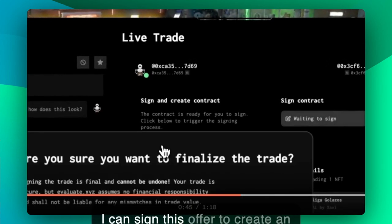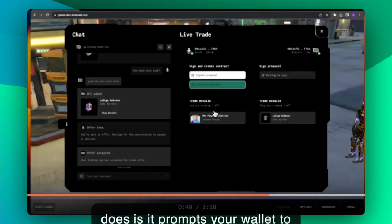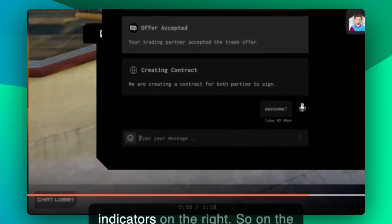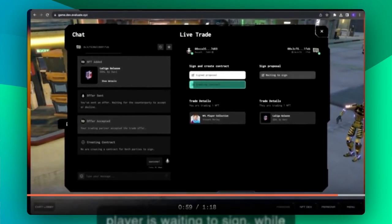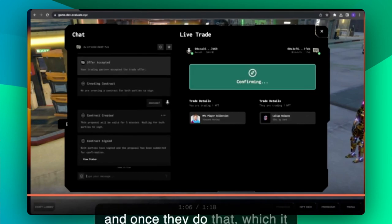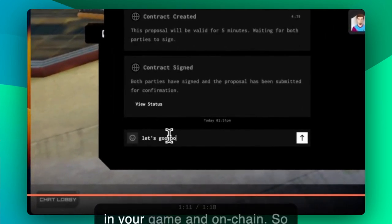And now I can sign this offer to create an on-chain proposal. So what this does is it prompts your wallet to create an on-chain proposal that the other player can sign. You can see what part of the trade you are at by looking at the indicators on the right — you can see that the other player is waiting to sign, while on the left you can see a progress bar in terms of creating the contract for the player to sign. So that's been completed. The other player is signing now, and once they do that — which it looks like they have — it'll confirm on-chain with a progress bar here. And once that's completed, the items will swap in your game and on-chain.